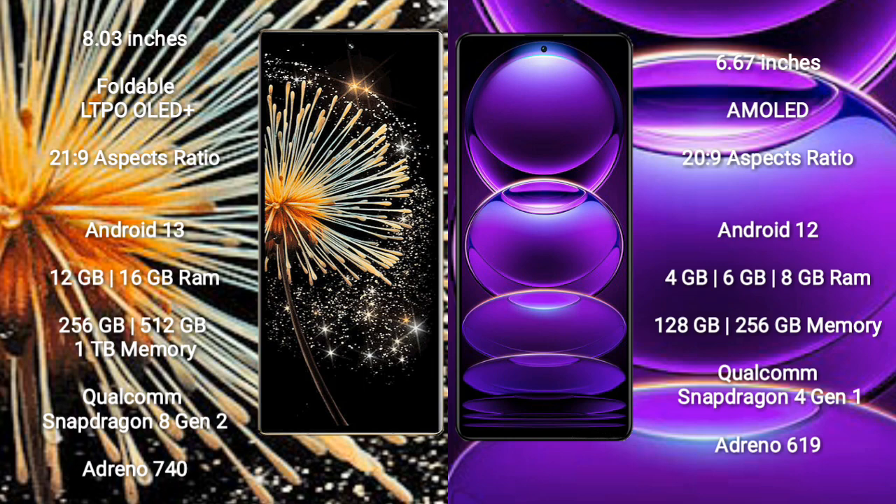Xiaomi Mix Fold 3 runs on the Android 13 operating system. Redmi Note 12 runs on the Android 12 operating system.